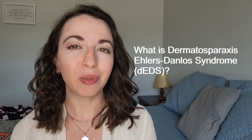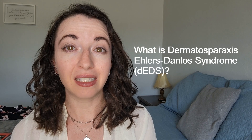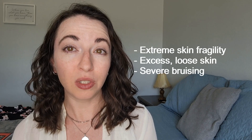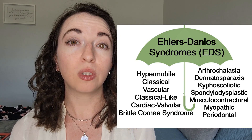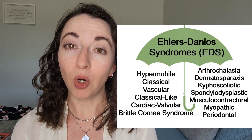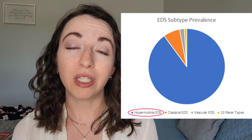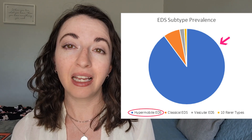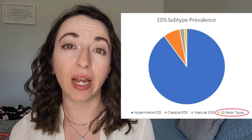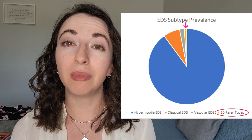So what exactly is dermatosporaxis Ehlers-Danlos syndrome? Dermatosporaxis EDS, also known as DEDS, is an extremely rare condition that causes extreme skin fragility, excess loose skin, and severe bruising. DEDS belongs to a group of 13 related but separate genetic connective tissue disorders known as the Ehlers-Danlos syndromes. The hypermobile subtype, which is the type that I have, is by far the most common, accounting for about 90% of all EDS cases. The dermatosporaxis subtype accounts for less than 1% of all EDS cases and has a prevalence of less than 1 in a million people.